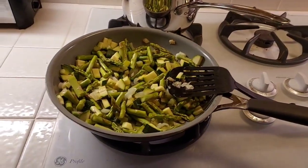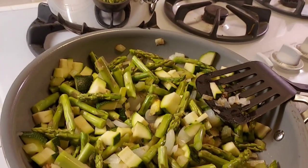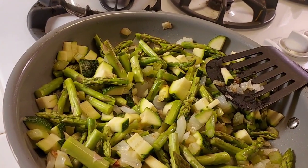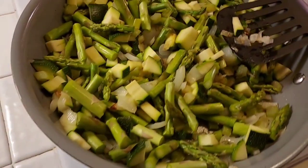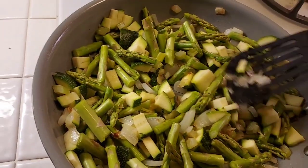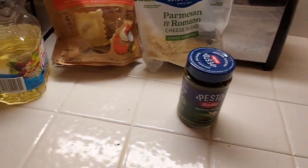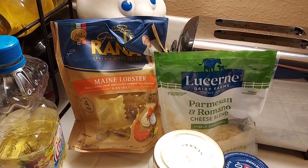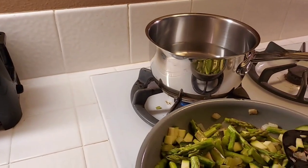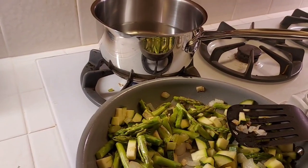For dinner tonight, we are going to have lobster ravioli. I am sautéing some vegetables, which include zucchini, asparagus, onions, and celery — sautéing these until they're tender. Once they're tender, I will add some pesto and some alfredo to make a sauce. And I'll boil the lobster ravioli. And we'll have lobster ravioli with this vegetable-y sauce, and salad and garlic bread.